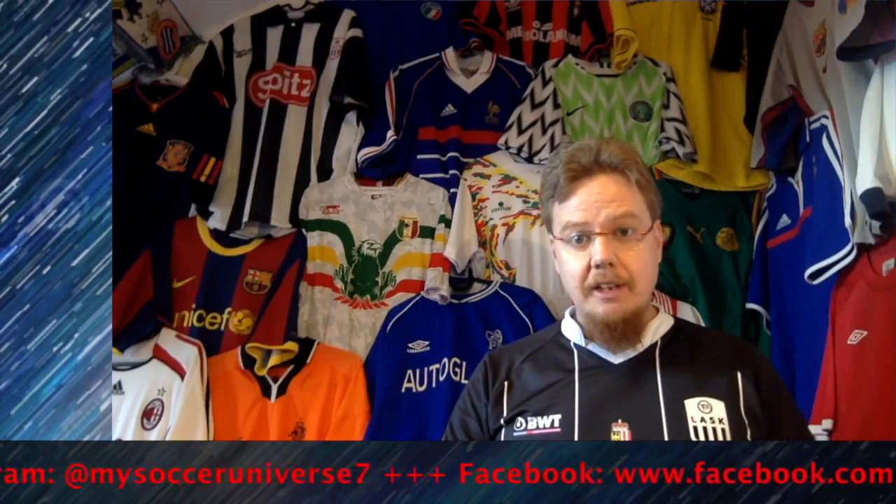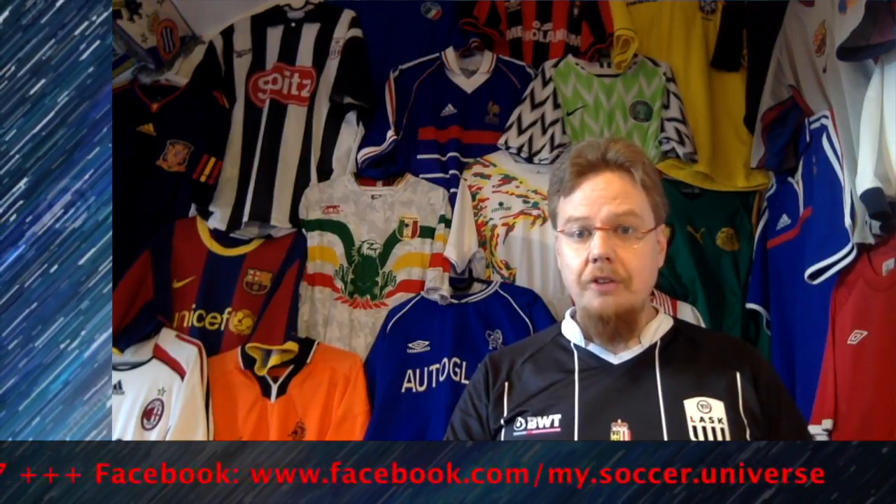Let me know what you think about these jerseys. Give it a thumbs up if you enjoyed this video, subscribe to my channel if you want to see more, and I will talk to you soon. I really hope you enjoyed this video — here are some videos and playlists you might enjoy too. Please consider subscribing to my channel as it will keep you updated on all the things rotating in my soccer universe. Wonderful day!